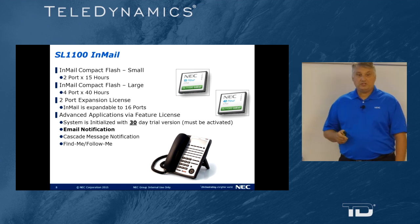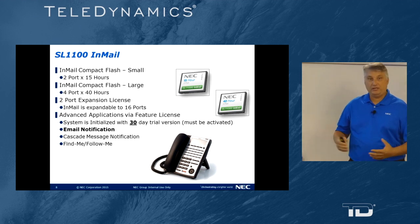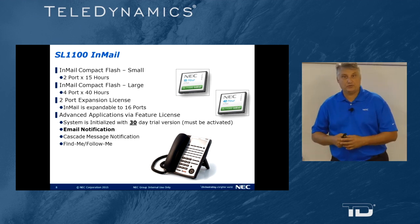We have an additional advanced in-mail license that offers voicemail to email. That's where a voicemail message is left at your extension, and an email will be sent either to your cell phone, your desktop, or a specified location. In the body of the email will be caller ID information and a WAV file attachment of that voicemail message that you can play, save, and refer to at a later time.